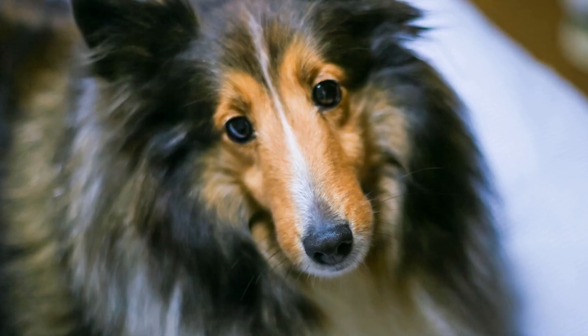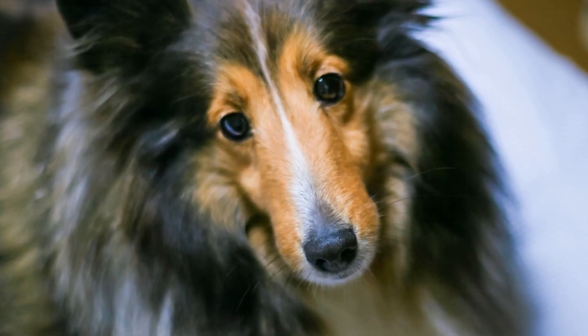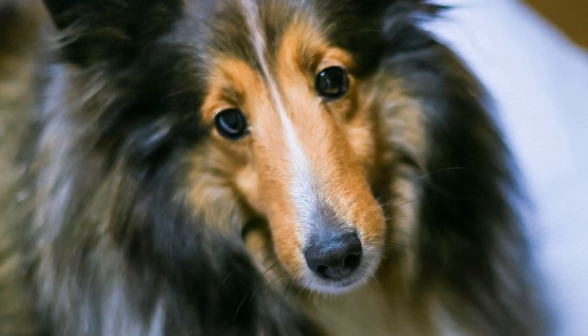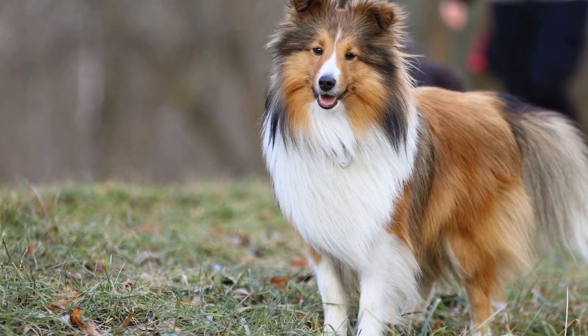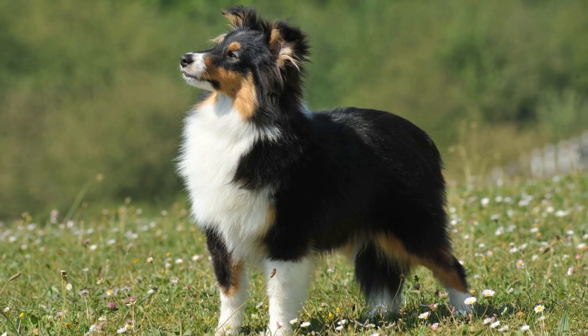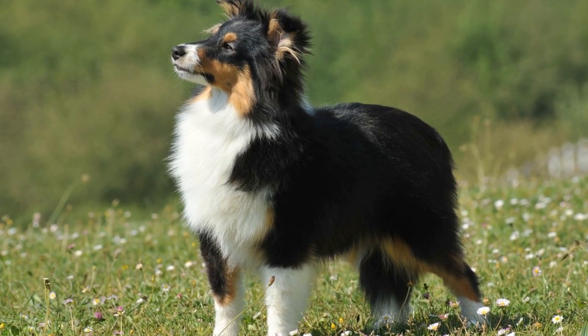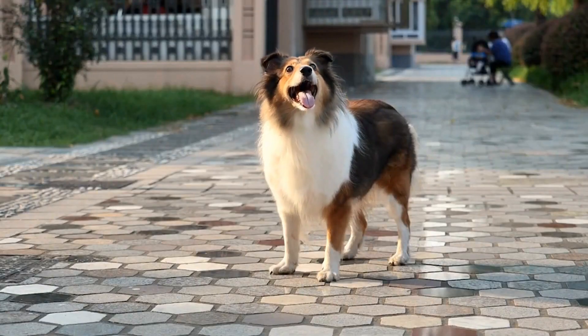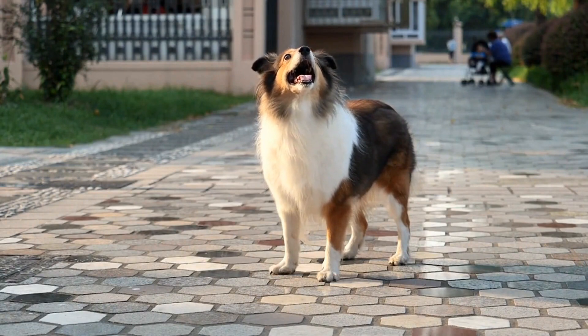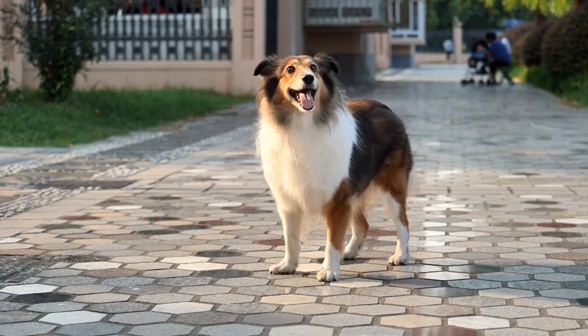Clicker training also promotes mental stimulation for Shetland Sheepdogs. This breed is highly intelligent and thrives on mental challenges. Clicker training involves problem solving as the dog learns to associate the click with the desired action. It stimulates their cognitive abilities and helps prevent boredom, leading to a happier and more well-rounded dog.